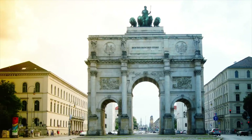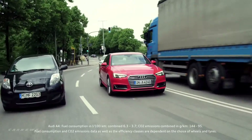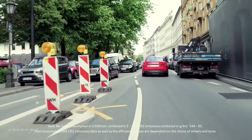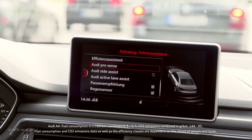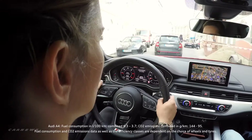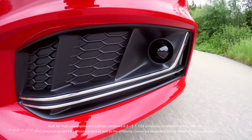High volume of traffic, situations that are difficult to anticipate, densely packed urban roads. Often it's only fractions of a second that decide if a traffic accident happens or not. Electronic support systems are a welcome help. The driver assistance systems by Audi continually observe the traffic around you and help you reach your destination safely.